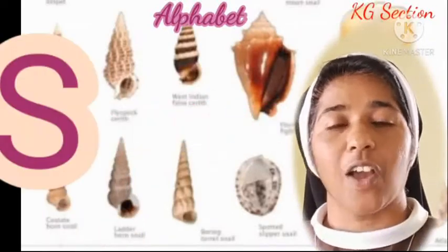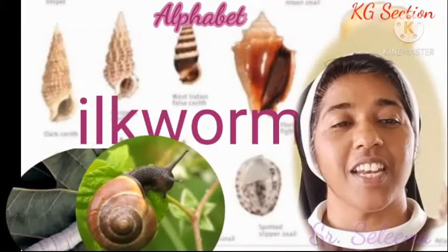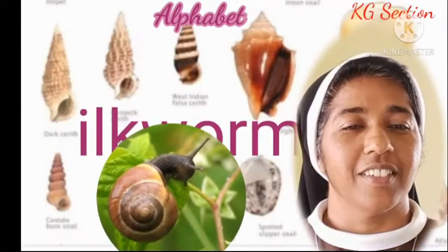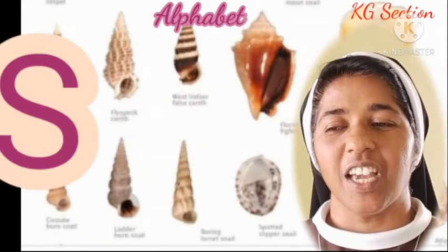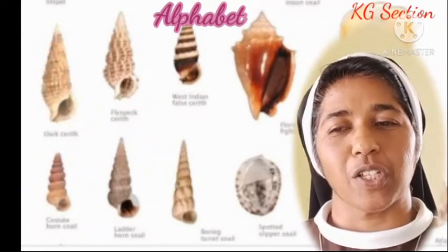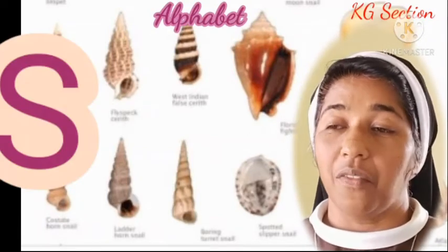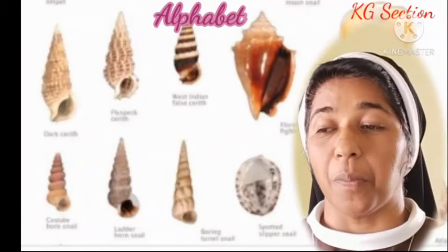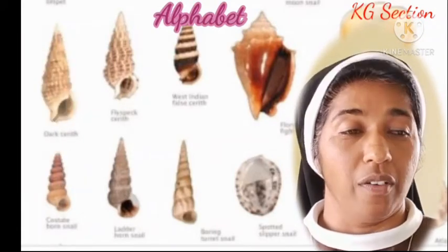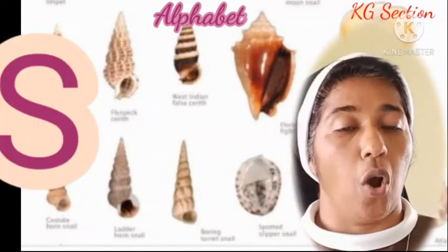Then silkworm. Snail. And you wear socks — especially when you come to school with that school uniform, to have that completed uniform. Socks. And when it's a very winter season, very cold, you may have that always to keep your legs warm. Socks.